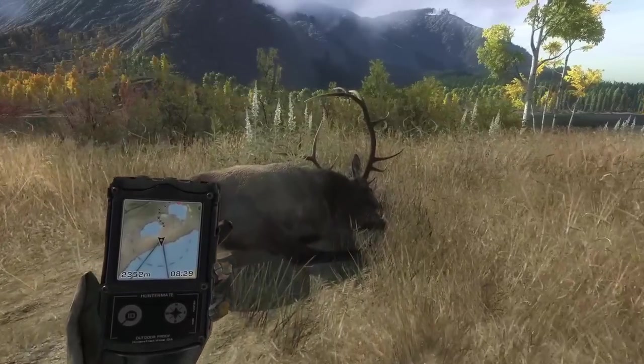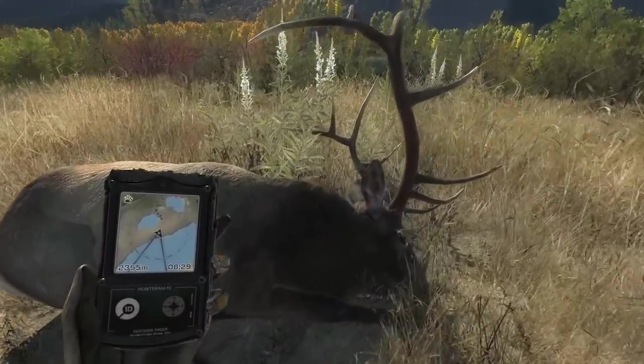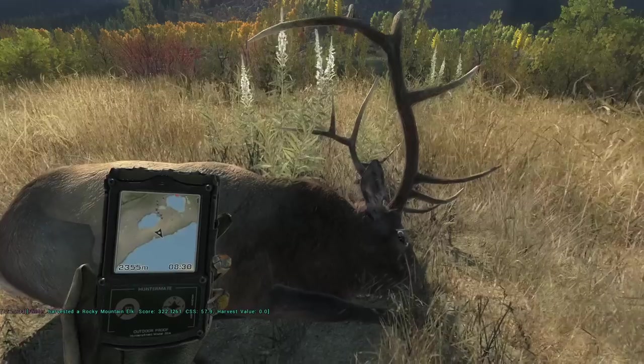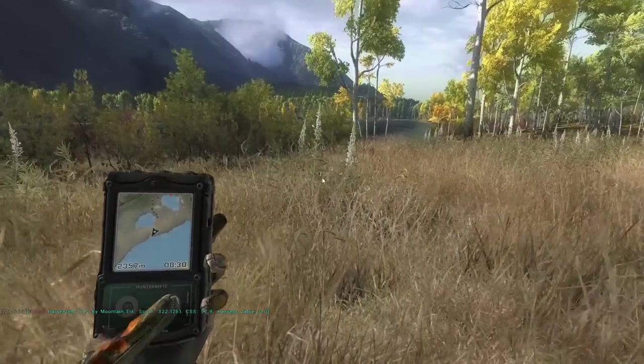So definitely not the easiest track we've ever had, but at least we found him. Looks like he's kind of decent — that was even intestine and stomach, but .322. Maybe he had some shorter tines than I thought; I kind of thought he would score a little bit higher. But even with hitting both the stomach and intestine, he still ran pretty far. Wound time was only four minutes, but he covered a lot of ground in that time.